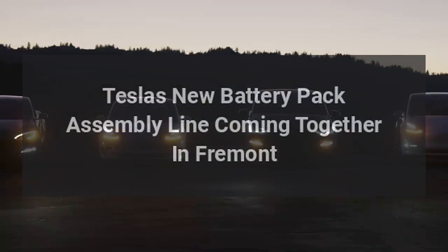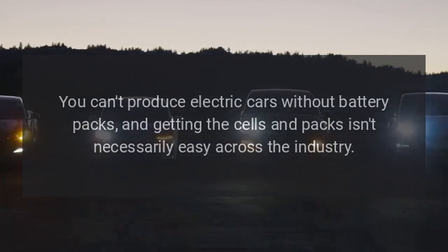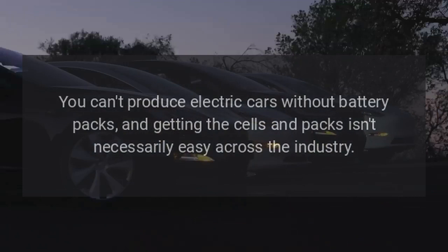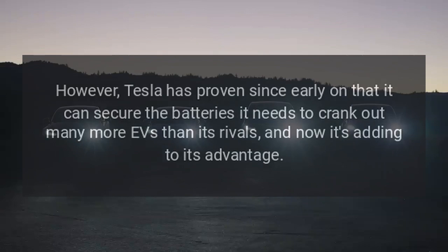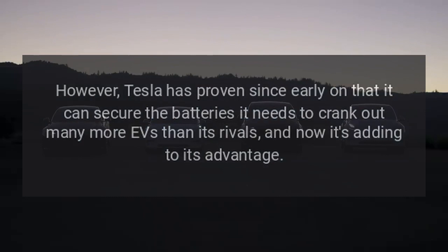Tesla's new battery pack assembly line is coming together in Fremont. You can't produce electric cars without battery packs, and getting the cells and packs isn't necessarily easy across the industry. There's not enough mining or refining, and most cells and packs are produced by foreign companies, which isn't helpful for the new EV tax credit. However, Tesla has proven since early on that it can secure the batteries it needs to crank out many more EVs than its rivals, and now it's adding to its advantage.